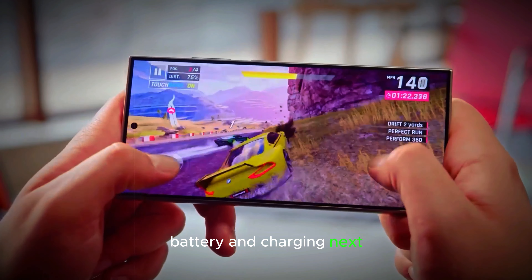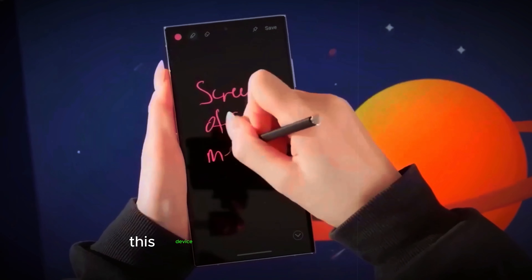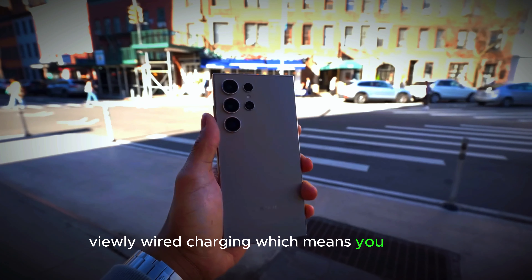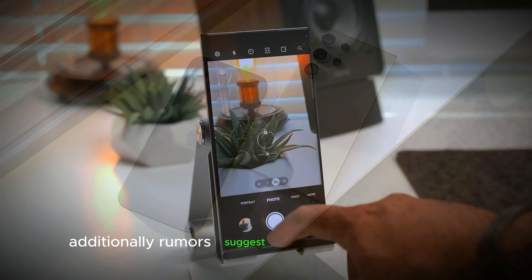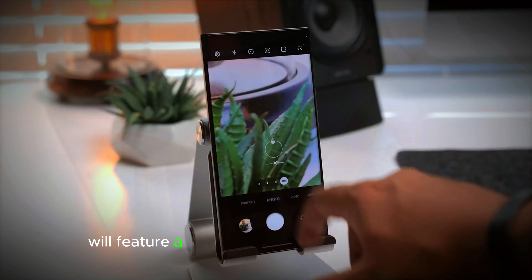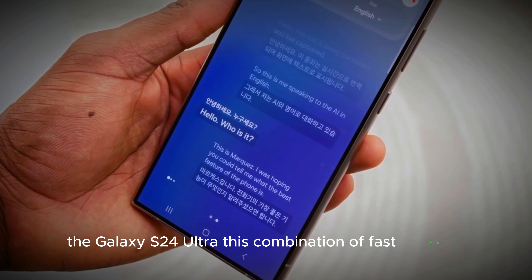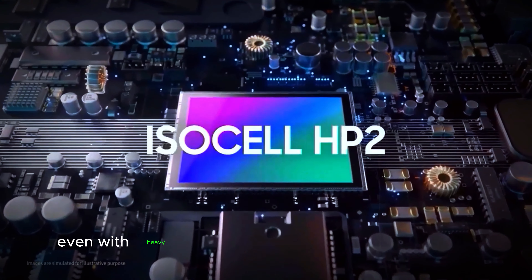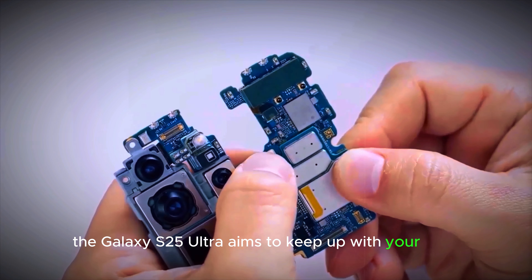Battery and charging. The Galaxy S25 Ultra is expected to support 45W wired charging, which means you can get a significant amount of battery life with just a short charging session. Additionally, rumors suggest that the Galaxy S25 Ultra will feature a larger battery than its predecessor, the Galaxy S24 Ultra. This combination of fast charging and a larger battery could ensure that your phone lasts longer throughout the day, even with heavy usage. Whether you're streaming videos, playing games, or working on the go, the Galaxy S25 Ultra aims to keep up with your busy lifestyle.